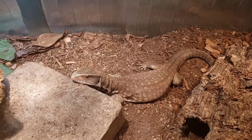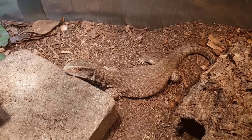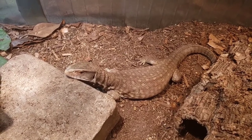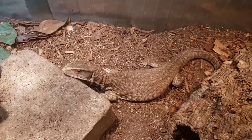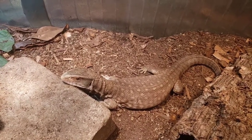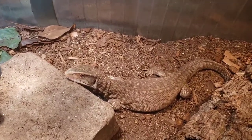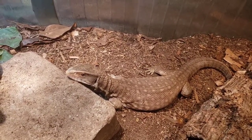I've been calling this one a girl, but I actually think it might be male. Since I started the estivation period, the tail fat has dropped a little bit, I've noticed some hemipenal bulges, and the head is starting to look a little more robust, like a male's head.